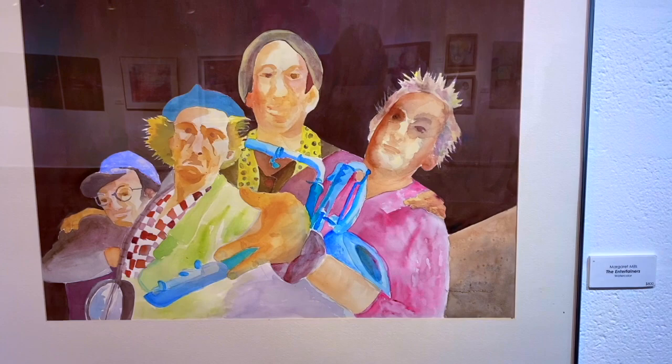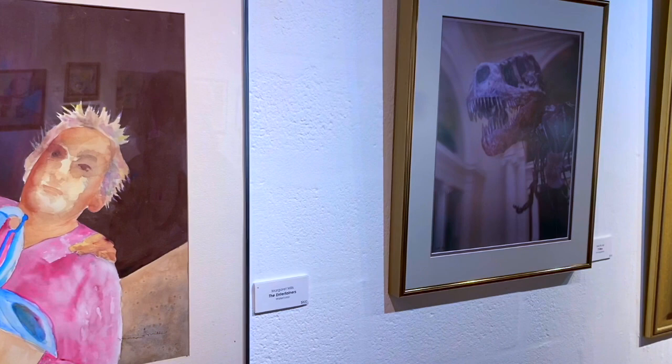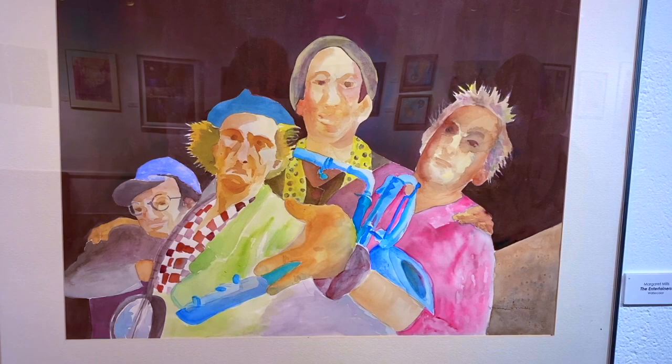This is Margaret — she's amazing, very active, very youthful. She's one of our senior members. I call them the golden girls. Nell Rude. And this is by Margaret Mills, called The Entertainers.